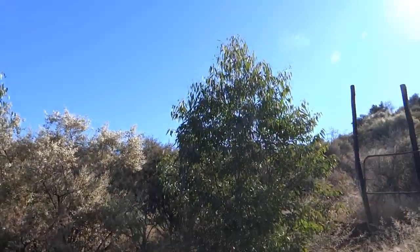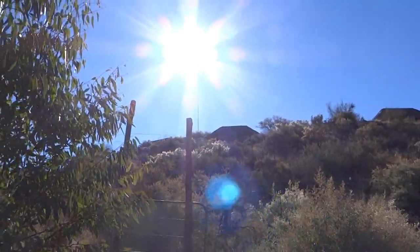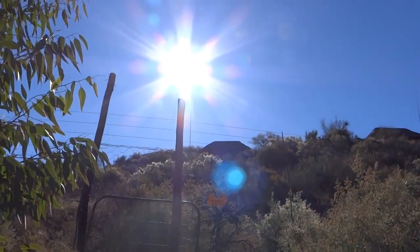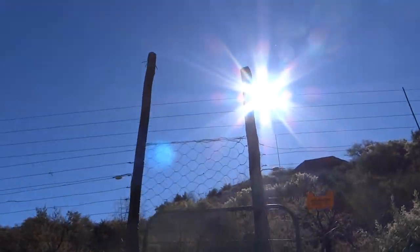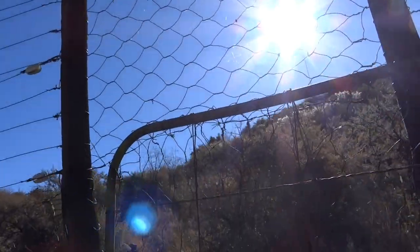Okay guys, so we're back at the gate again, working our way up again - the truck is parked up there. It's going to be a lekker track up. Stay tuned for a lekker game drive.